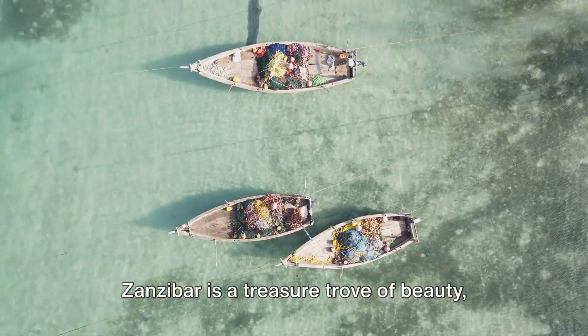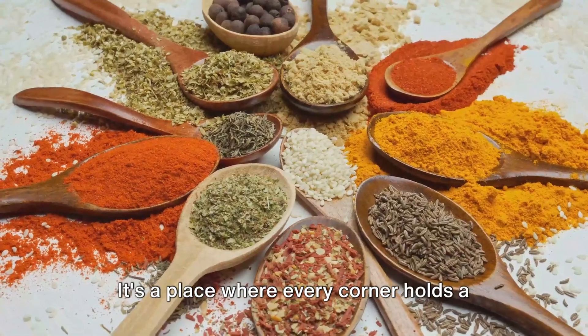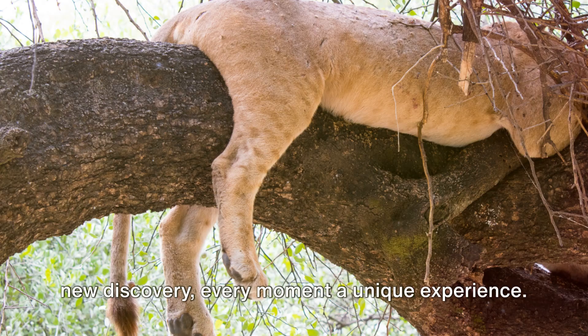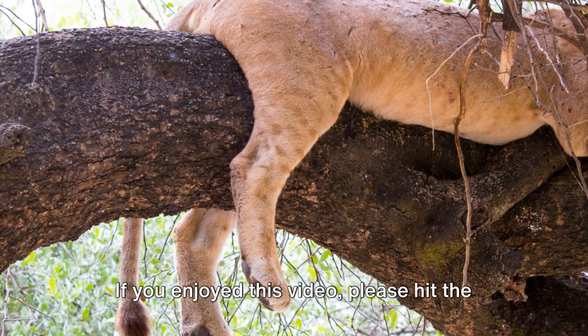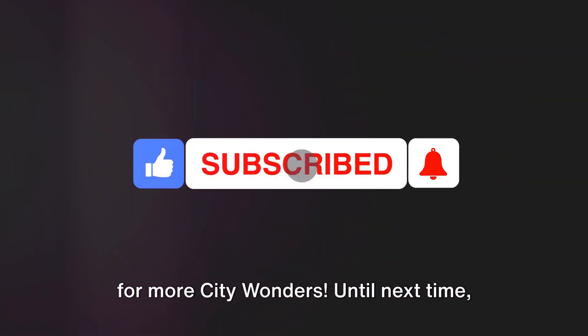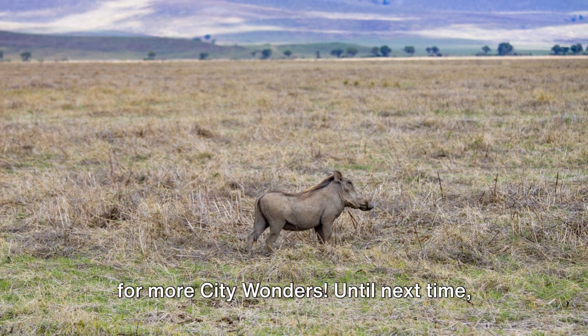Zanzibar is a treasure trove of beauty, history, and culture. It's a place where every corner holds a new discovery, every moment a unique experience. If you enjoyed this video, please hit the like button, subscribe to our channel, and don't forget to hit the notification bell for more city wonders. Until next time, keep exploring!